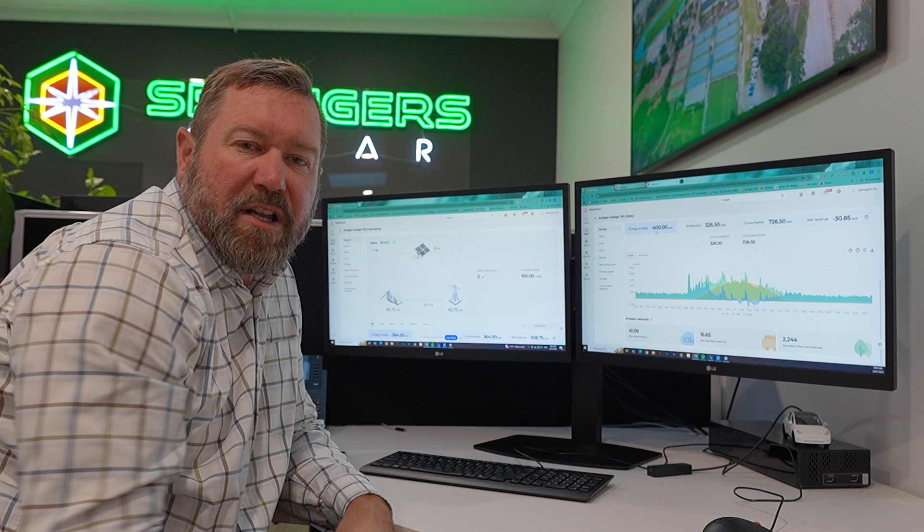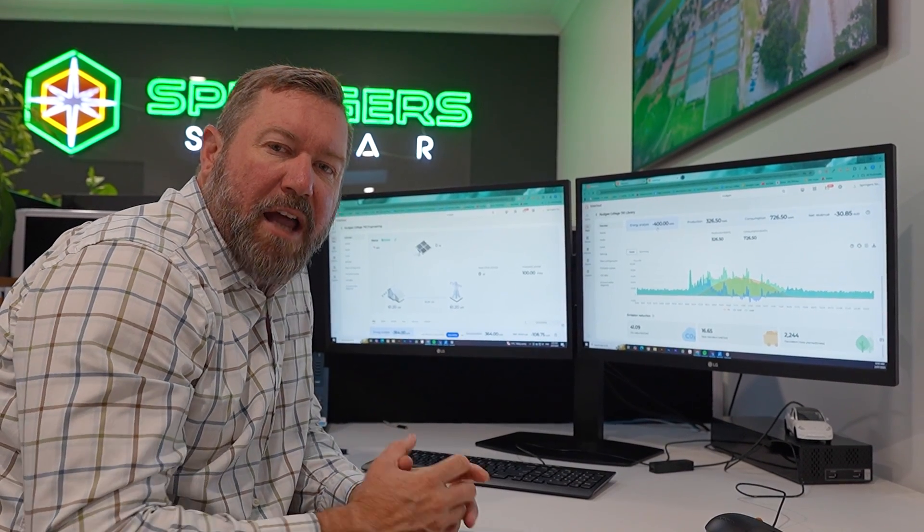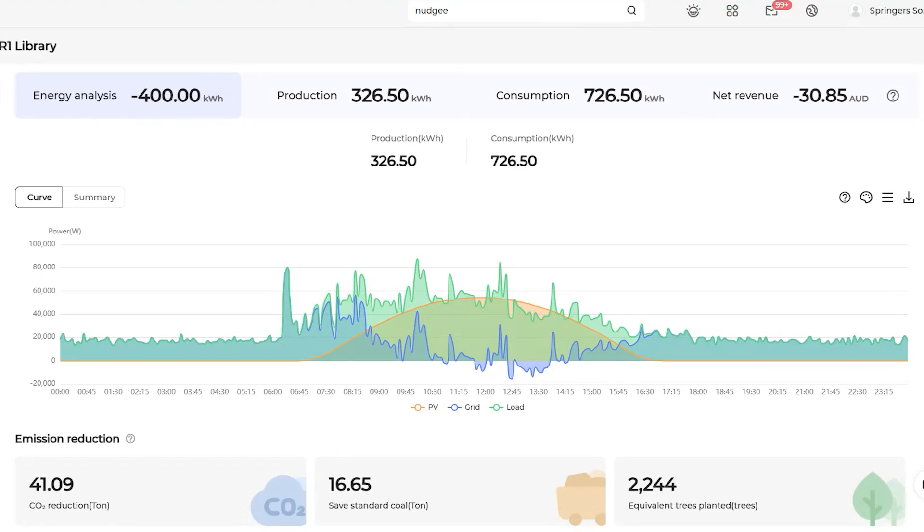Nudgee is a big user of electricity. Their exact rates will be lower than domestic rates and lower than most commercial rates because they're a huge consumer. So on this day Nudgee won't actually see a lot of energy exported to the grid — those kilowatts won't show up on the bill as energy exported. All the savings from this system are in the self-consumption and the reduction in power bought from the grid. Instead of buying 726 kilowatt hours, they've only had to purchase 400 kilowatt hours for that day — a massive reduction in usage.